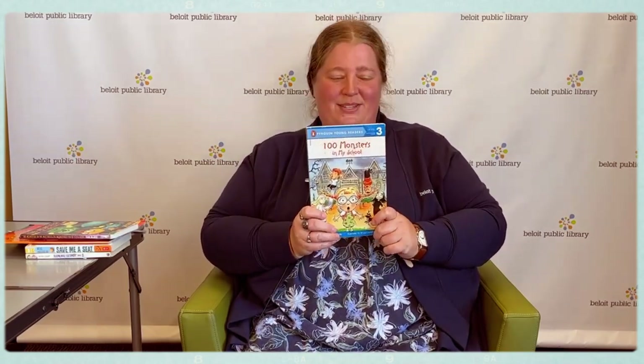Hello everyone, my name is Desiree and I'm a librarian at the Bullitt Public Library and I have six new books for you this month. The first one is called 100 Monsters in My School, written by Bonnie Bader and illustrated by Brian Hendricks.